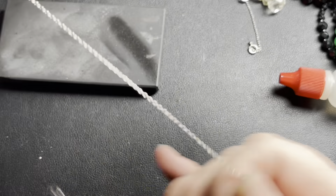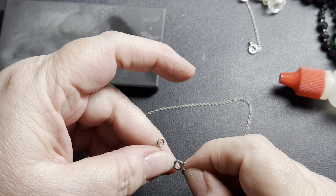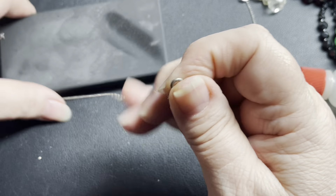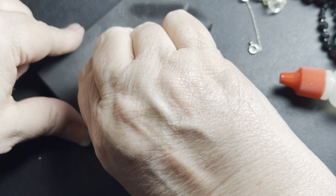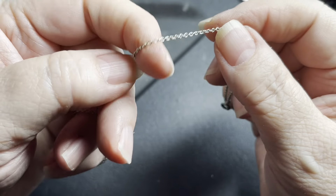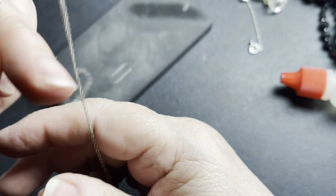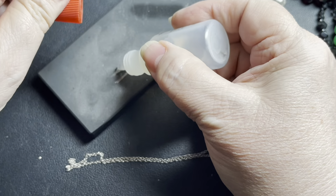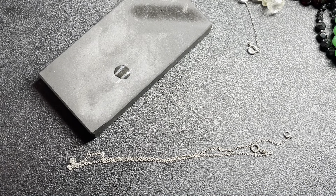The last piece is a simple cable chain with a tiny thumb clasp, 16 inches. Sterling silver — confirmed. I'll say $15 for that one.